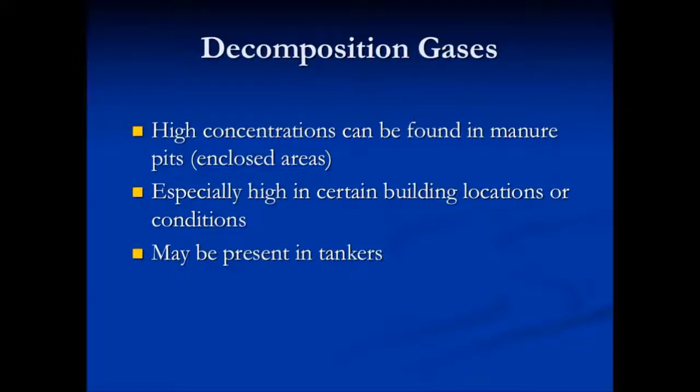Especially high concentrations can occur in certain building locations or conditions, and may be present in tankers. We need to be aware of all these situations when we're working around these areas.